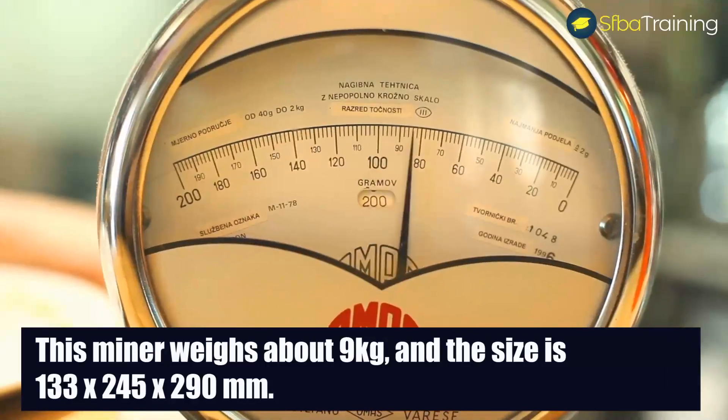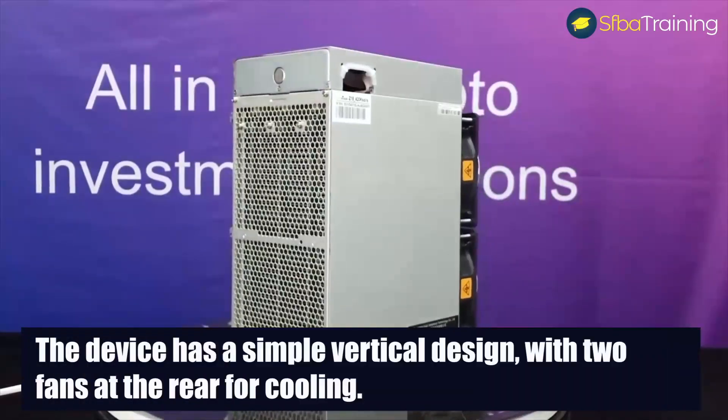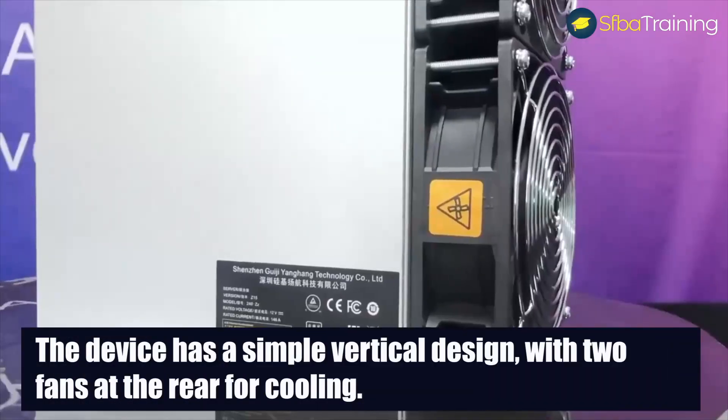The miner weighs about 9kg and the size is 133x245x290mm. The device has a simple vertical design with two fans at the rear for cooling.